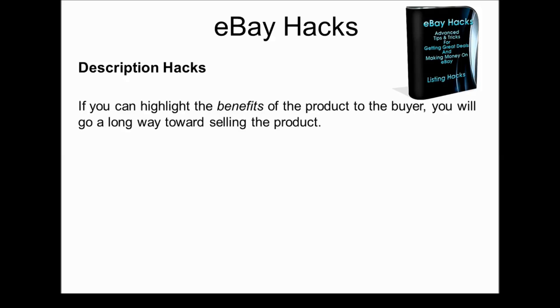As we're moving down the hierarchy of important things to really crush your competition with eBay hacks, we get to description hacks and how you can write a really killer description. If you can highlight the benefits of the product to the buyer, you'll go a long way toward selling the product. Most people talk about the features of a product — what it does.